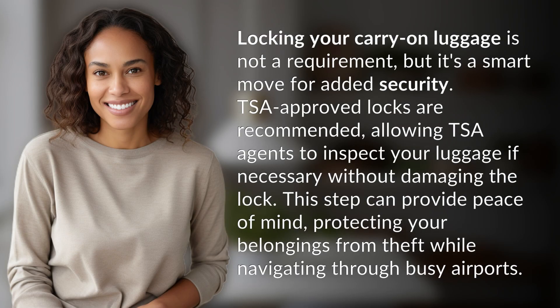Locking your carry-on luggage is not a requirement, but it's a smart move for added security. TSA-approved locks are recommended, allowing TSA agents to inspect your luggage if necessary without damaging the lock. This step can provide peace of mind, protecting your belongings from theft while navigating through busy airports.